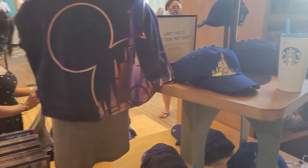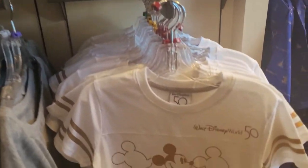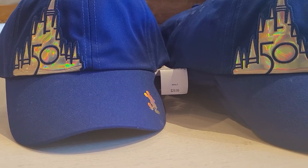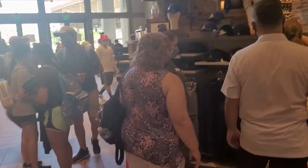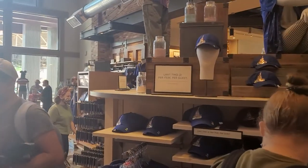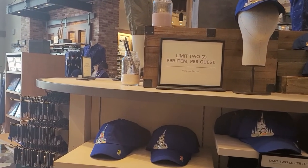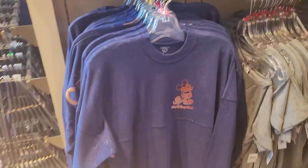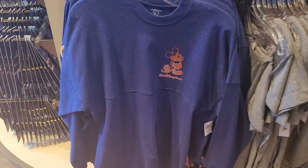Alright guys, here we are at the 50th anniversary merch section. They got hats, different kinds of shirts, and a cap here — the cap is $29.99. As you can see there's going to be a lot of people here; they're coming to get this merch. They're trying to stop resellers too — limit two per item for guests. And here they got this one for $79.99.